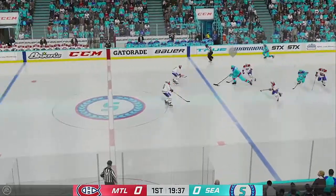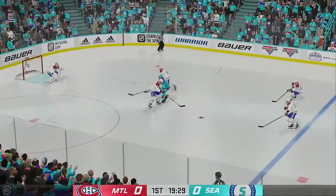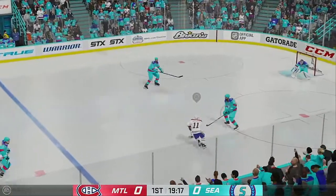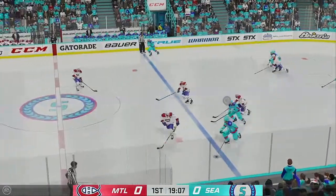Seattle's won the face-off deep in their own end. Gains the zone through the middle. The Canadians take possession in the defensive end. From the right side, they gain the zone.